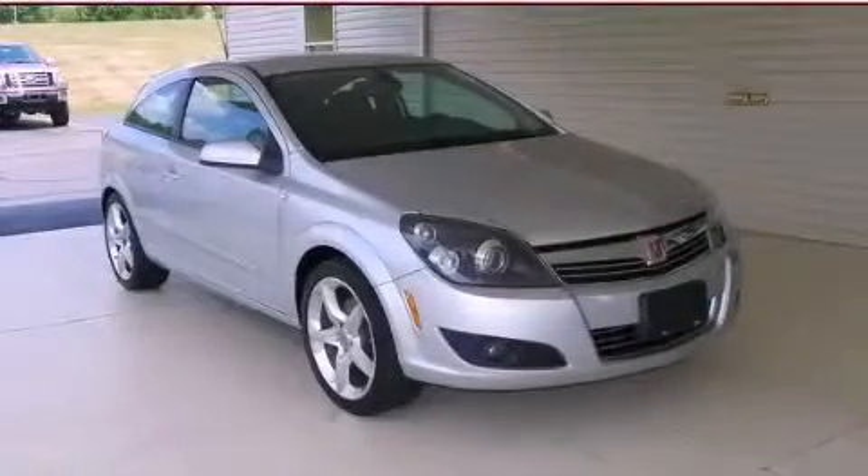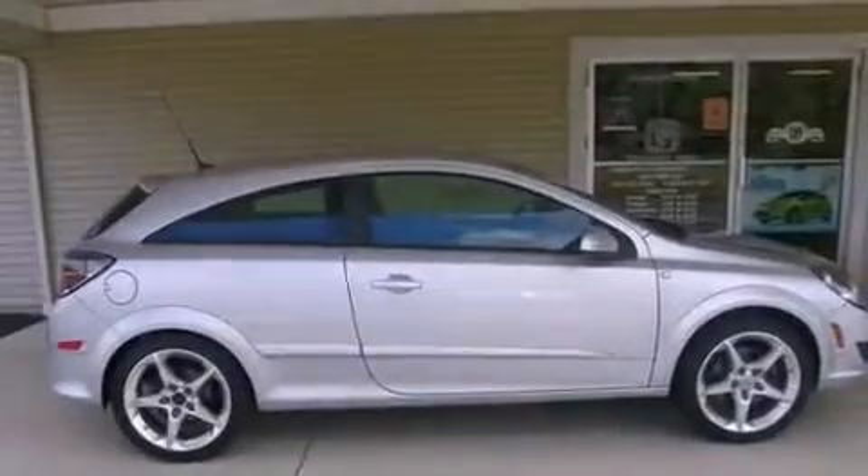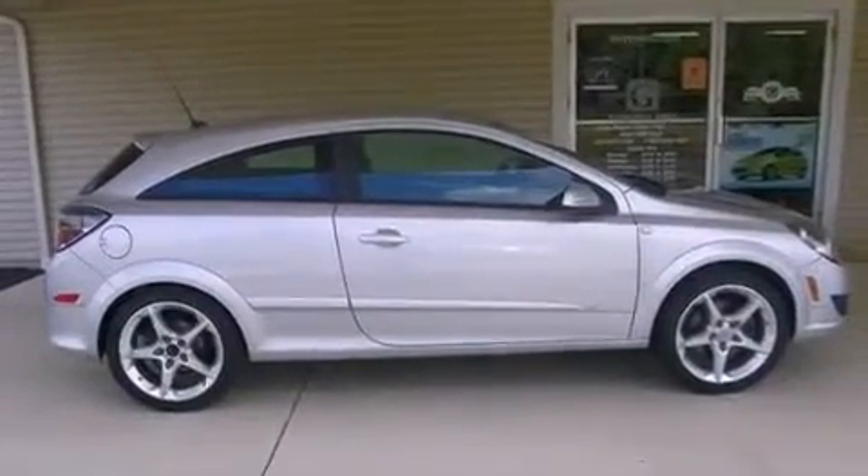This is a 2008 Saturn Astra. It has a 1.8 liter 4-cylinder engine and a manual transmission.